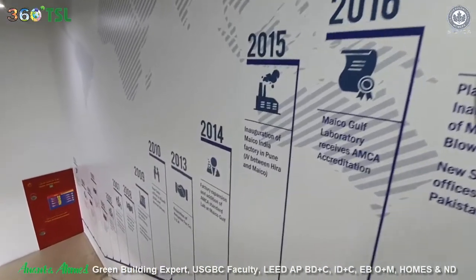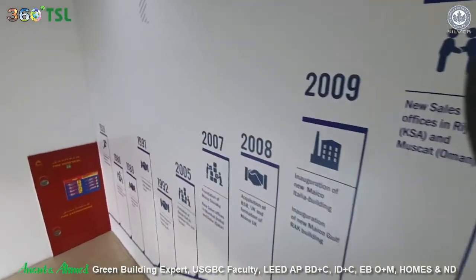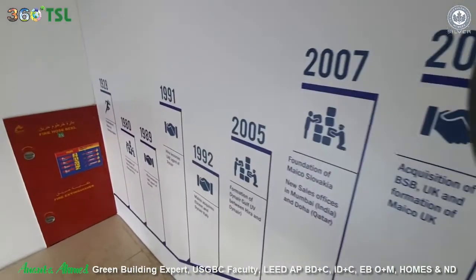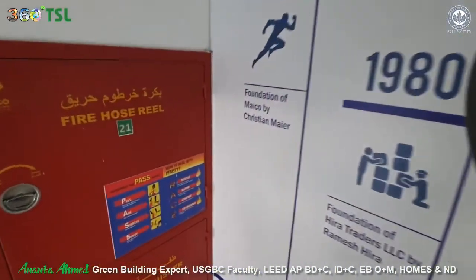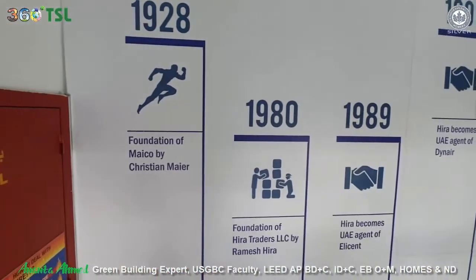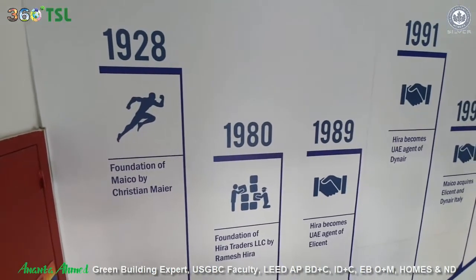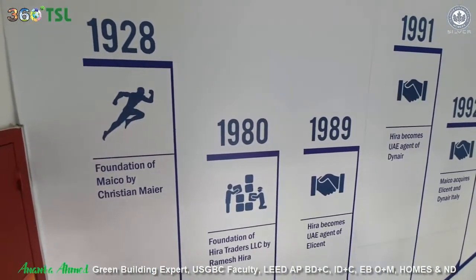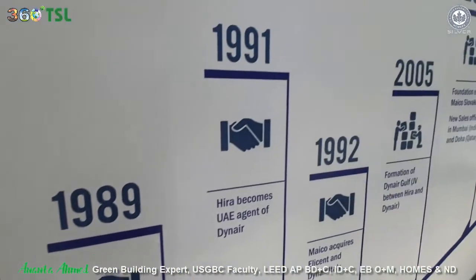Now I'm going to take you to the project and show you a few things that we check. Of course, we're not going to show you anything confidential from inside the production line. We may use a few pictures from other projects without disclosing the project name. Let's go to the site.